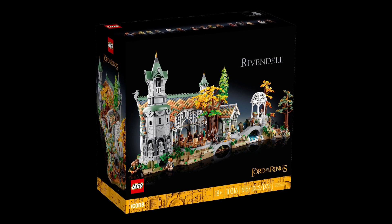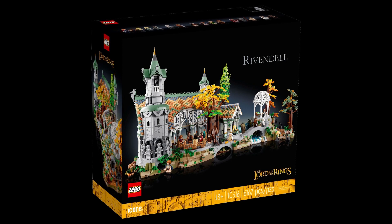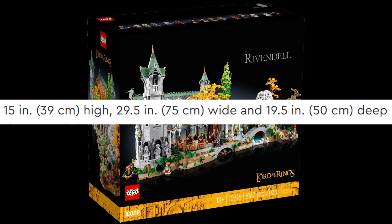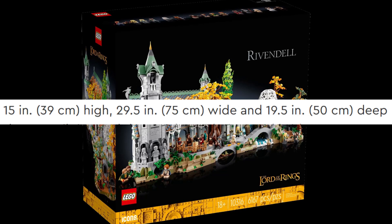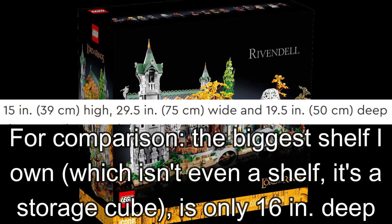I'm not gonna mention the whole spiel about beauty, size, and price that everyone who's ever heard of this set has mentioned, as that isn't what the video is about. But I am going to encourage any of my viewers who actually have a tape measure to take it out and measure these dimensions, just to properly grasp how big this thing is. All I'm going to say is that that 20 inches of depth is the main reason I will never be getting the set and why I will have nowhere to put it if I'm ever given it. But what I will talk about is the minifigures.